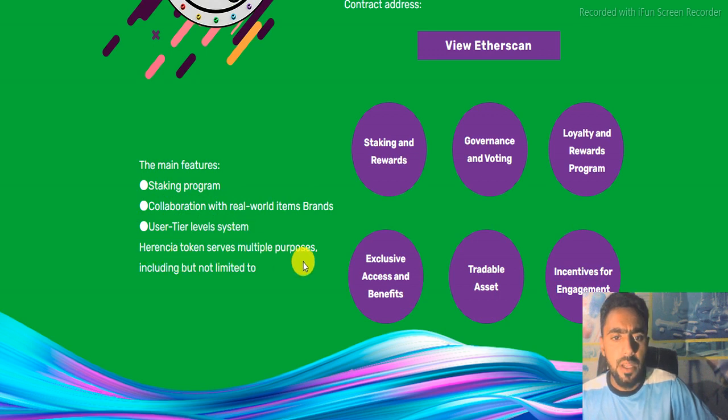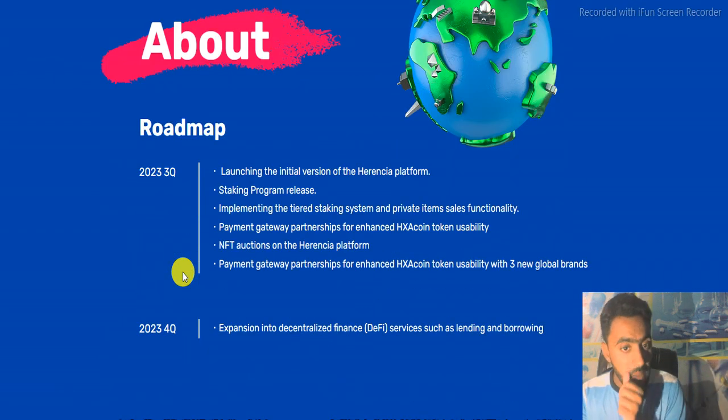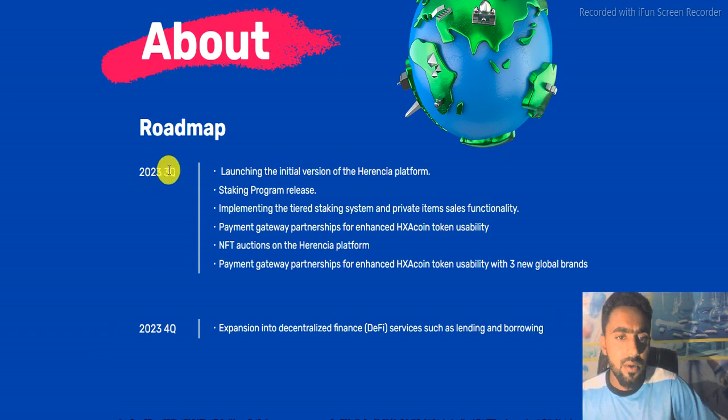Here is the roadmap of the project. In the third quarter of this year: launching the initial version of the network platform, staking program release, implementing the tiered staking system and private item sales functionality, and payment gateway partnership for enhanced HXA coin token usability.